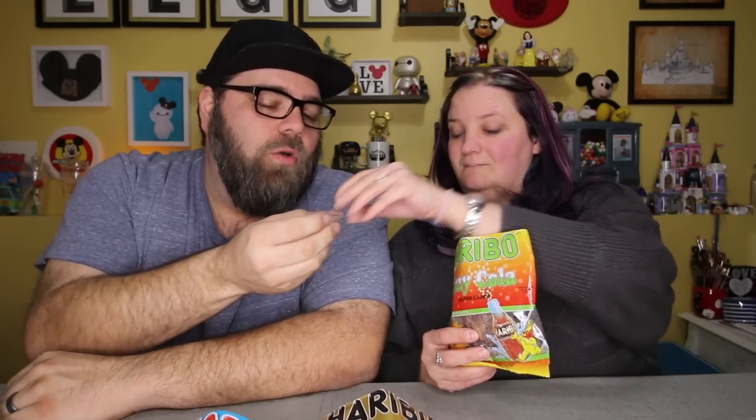Bag number five — this is also cola, but it's fizzy cola. It says sour, sweet, and tangy. It looks just like the cola ones but with like that sour kind of dusting — and basically that's what it is. It's the happy cola but with the sour flavor. Not as much of a fan as the other cola. The original cola is better than the fizzy cola, but still not bad.